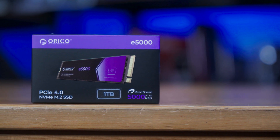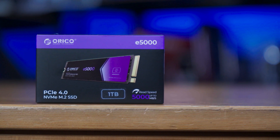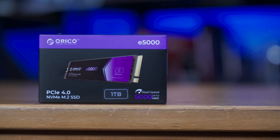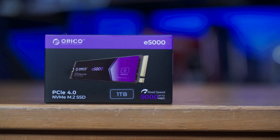This is the Urico E5000, a PCIe Gen 4 SSD that I just can't work out why you'd actually buy it. Let's look at it and then we'll discuss the purchasability.